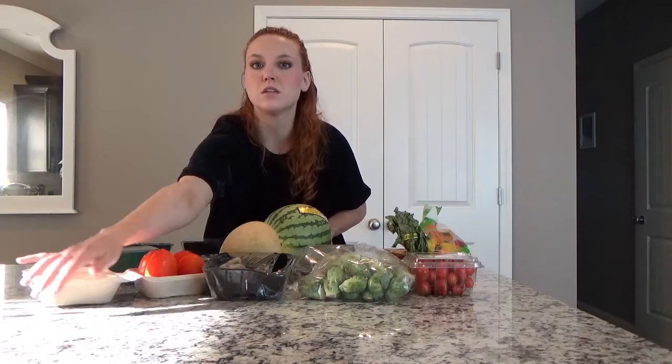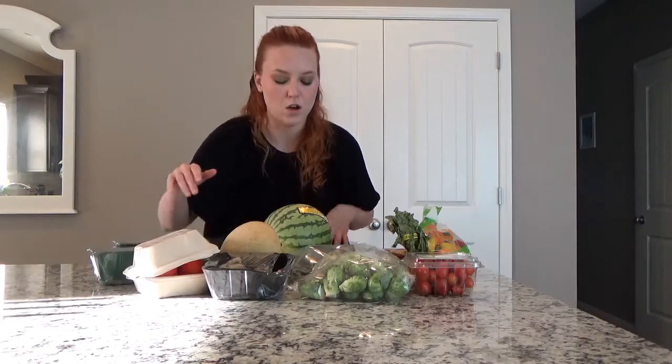That completes my Misfit Market unboxing — perfect timing as the sun is coming in. Let me know if you liked this video and if you want me to keep doing these. I've got a garden out back I can show more of, I can do makeup tutorials, or reviews on household or cosmetic products. Please comment below and let me know what you want to see. Thanks so much for watching — see you in my next video!